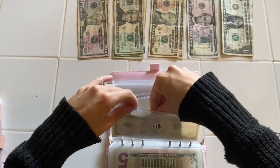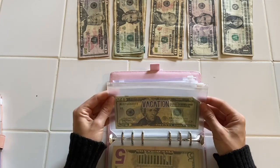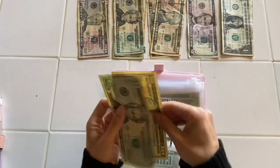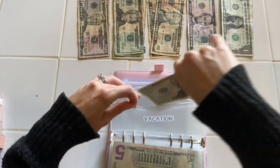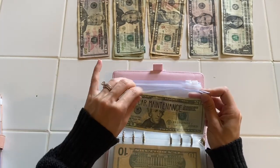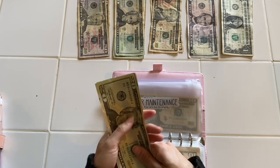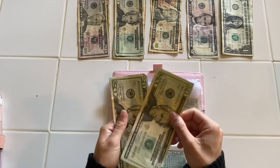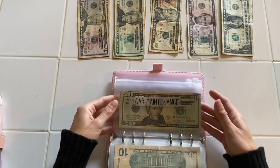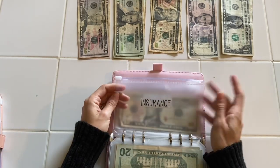Fun is going to be getting fifteen dollars. Where we live there are a lot of county fairs, and we've been going to those a lot this summer. Vacation is going to be getting ten dollars, and it now has thirty. We don't have any vacation plans so this is just going to be slowly built up. Car maintenance is getting twenty dollars — this is also for car registration, oil changes, and all that. It now has forty dollars.